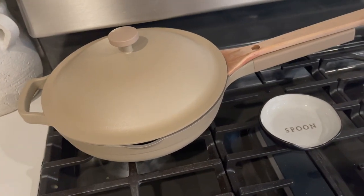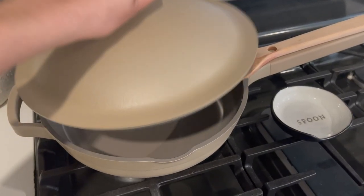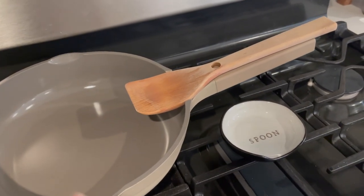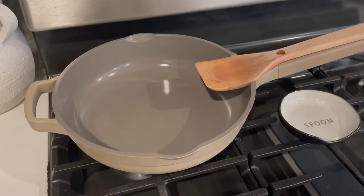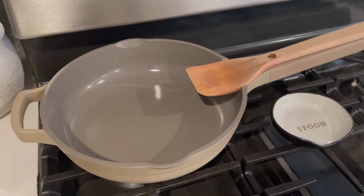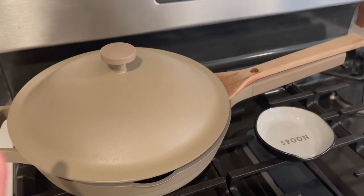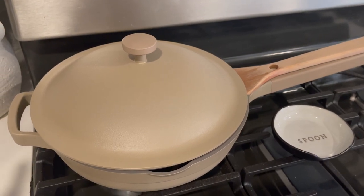I have to show you my new pan — the Always Pan. It's non-stick, which makes cooking so much easier and more fun since I'm not having to scrape or struggle with cleaning. It comes with an amazing spoon rest, a spatula, a steamer basket, and all the extras — they say it replaces about eight different pans. It can boil, pan fry, and steam. This was actually a Christmas gift but was back-ordered due to high demand, and I just got it at the beginning of this month.